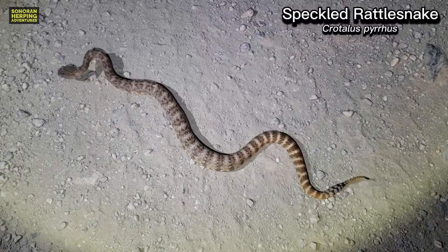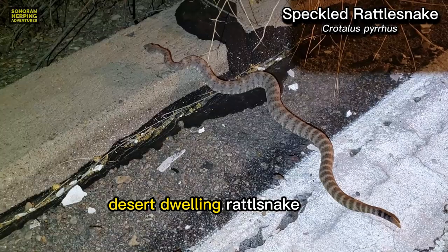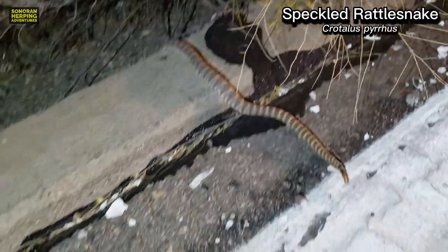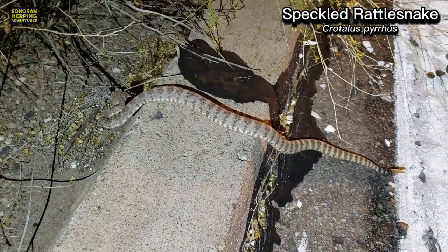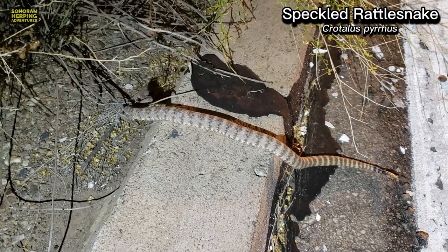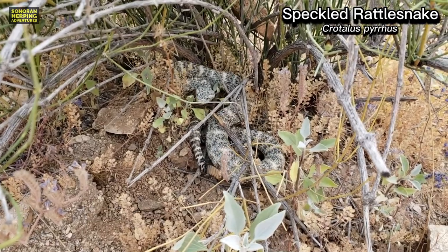The last of the common rattlesnakes I want to share is the speckled rattlesnake. Speckled rattlesnakes are another form found in the desert. They come in all different colors — whites, browns, oranges, reds, and even blues. They are probably the most variable of all the rattlesnakes and are highly popular with enthusiasts for their variability and beauty.